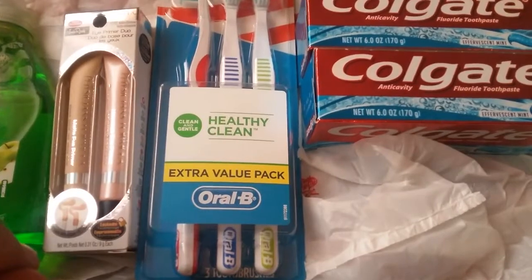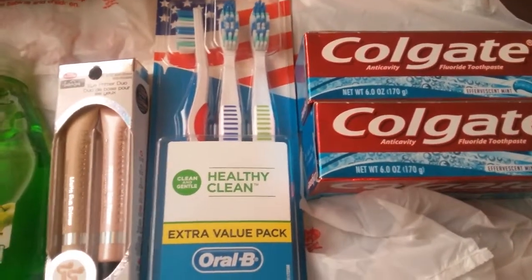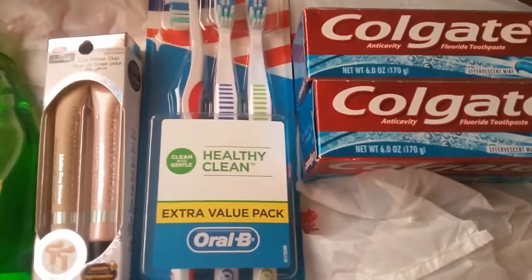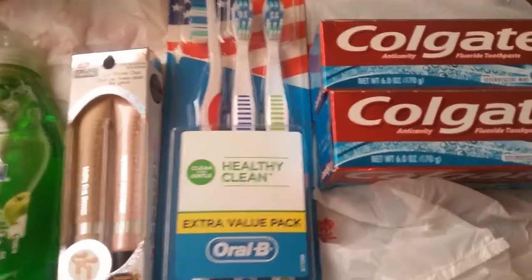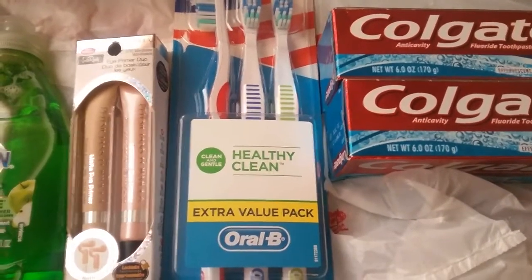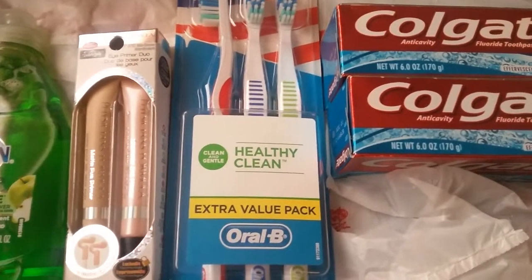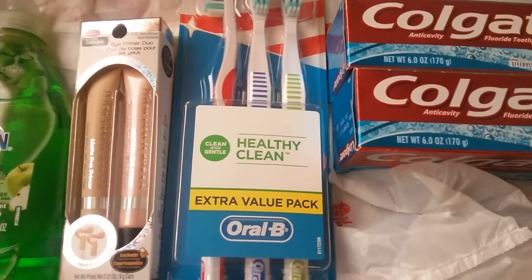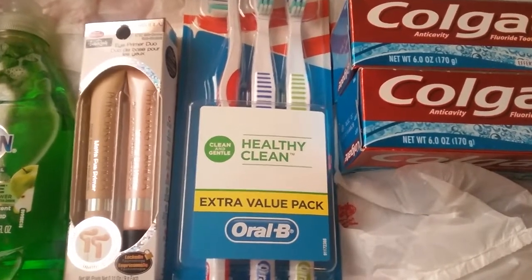The next thing I got was the Oral-B toothbrushes, and I haven't seen anybody mention these. The coupons that we have do not match, so don't try to use them. The Oral-B multi-packs are on an extra care buck deal this week — you get $2 back in extra care bucks for each pack, and I think it's a limit of two.